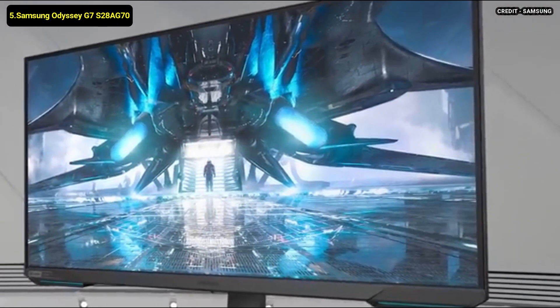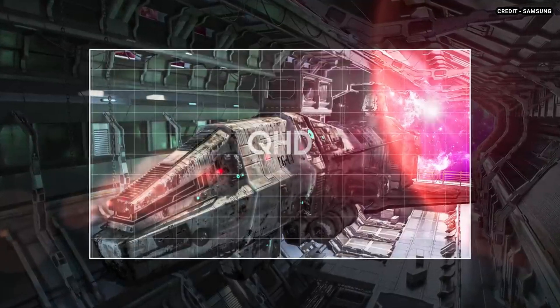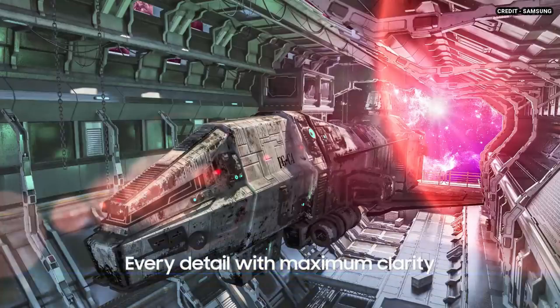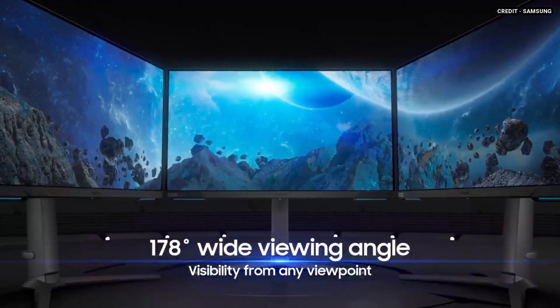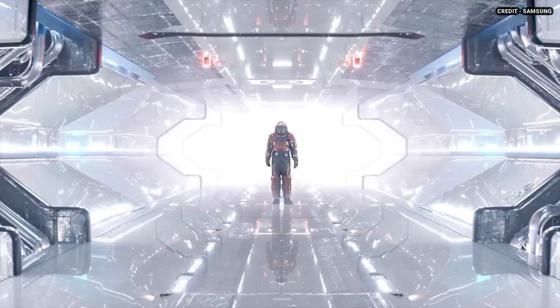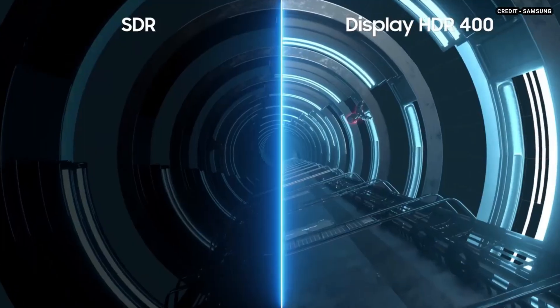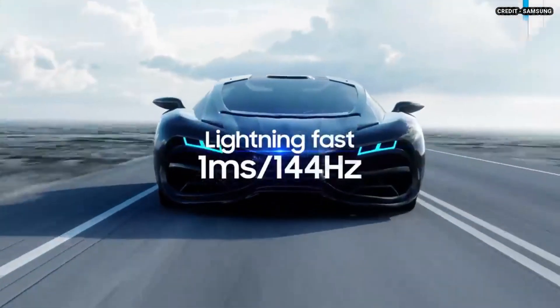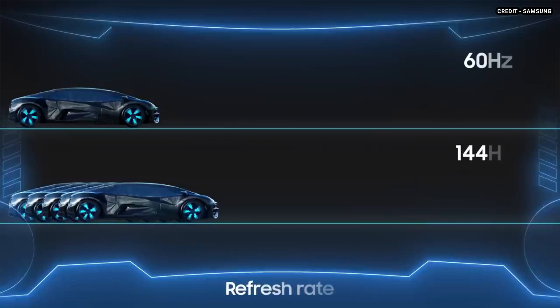5. Samsung Odyssey G7 S28AG70. The Samsung Odyssey G7 S28AG70 is the first 4K monitor in Samsung's Odyssey gaming lineup. It has a 144Hz refresh rate with HDMI 2.1 inputs, meaning you can achieve its max refresh rate with a 4K resolution over both DisplayPort and HDMI connections. The two HDMI 2.1 inputs support 4K 120Hz gaming from the Xbox Series X, PS5, or PCs. There's native FreeSync variable refresh rate support and it's certified by NVIDIA to be G-Sync compatible. The Samsung G70A is great for gaming with fantastic motion handling and low input lag, and also great for content creators and office use, as its 4K resolution produces sharp text with wide viewing angles.